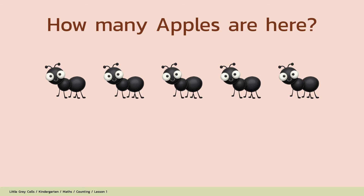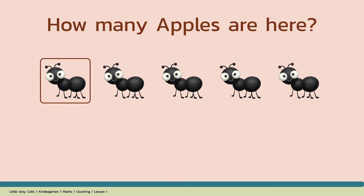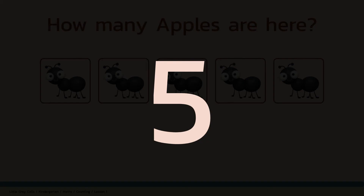How many apples are here? Alright, shall we count? 1, 2, 3, 4, 5. The answer is 5. Good job!